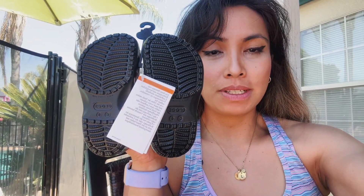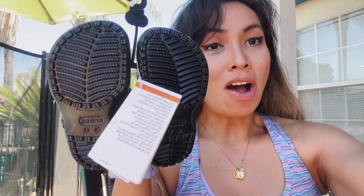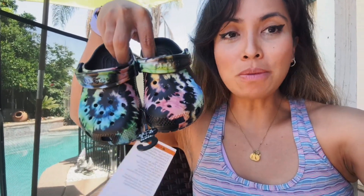The reason I got Crocs was because baby feet, toddler feet — all of our feet are supposed to be this wide shape. That's why I get Crocs, because it's actually one of the few brands that create shoes for the proper feet shape.